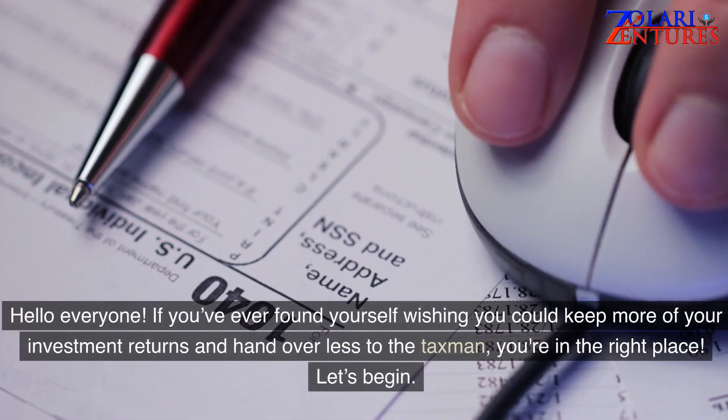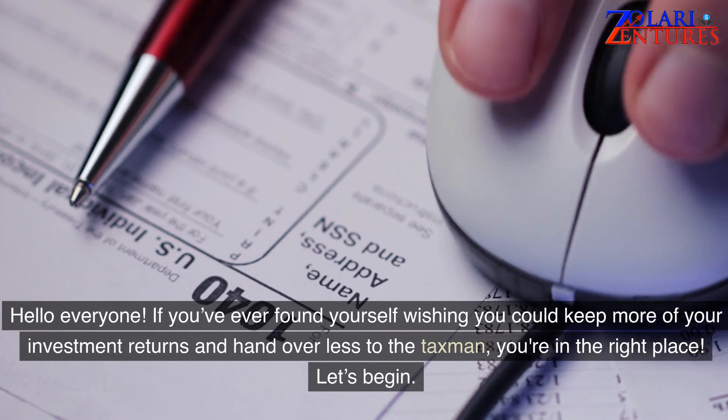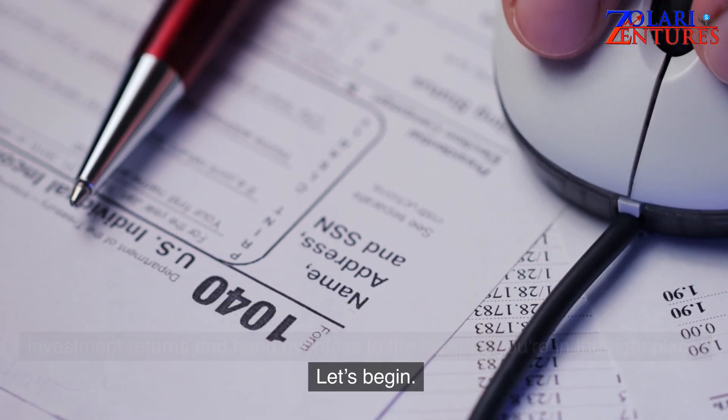Hello everyone! If you've ever found yourself wishing you could keep more of your investment returns and hand over less to the taxman, you're in the right place. Let's begin.